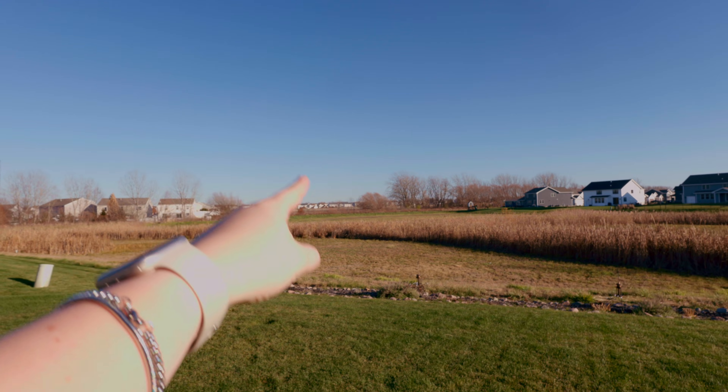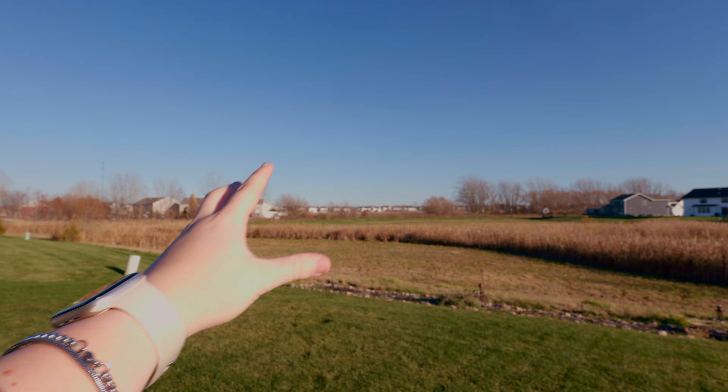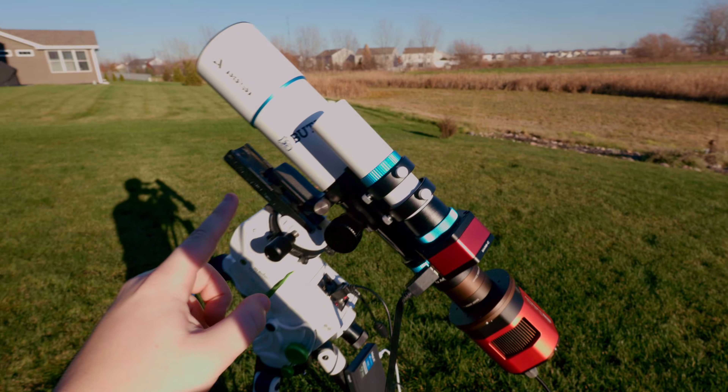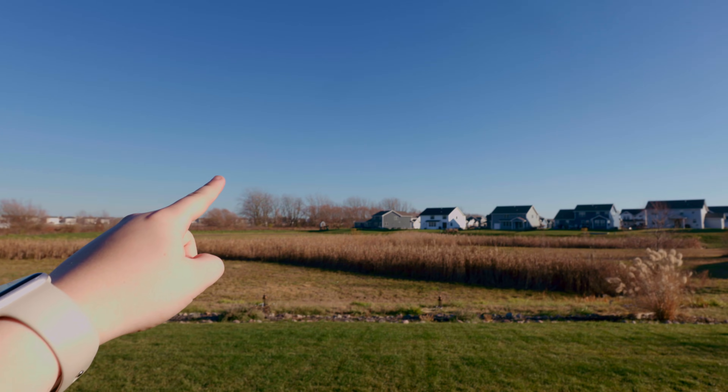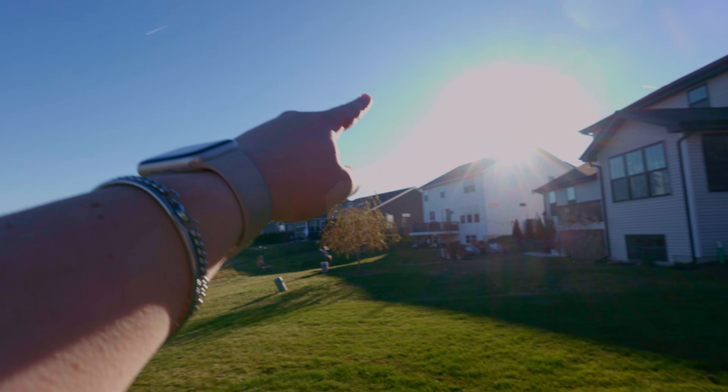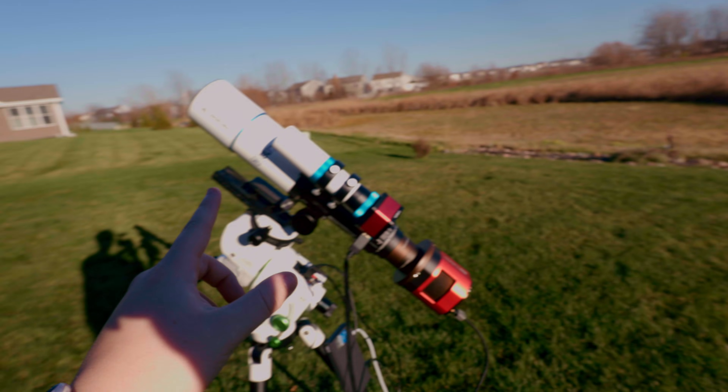The constellation of Orion is going to start rising around here for when I'm going to take a picture of it, because the Orion Nebula is in there. And essentially, my telescope here is going to track the Orion Nebula as it goes all around the sky like that. It's going to be a really cool scene, so stay tuned for that.